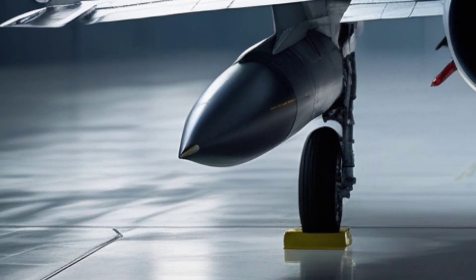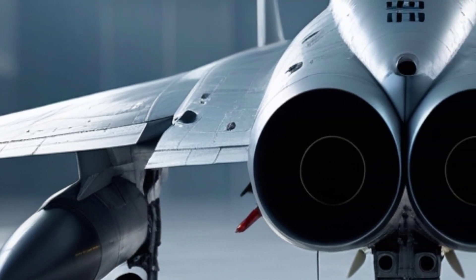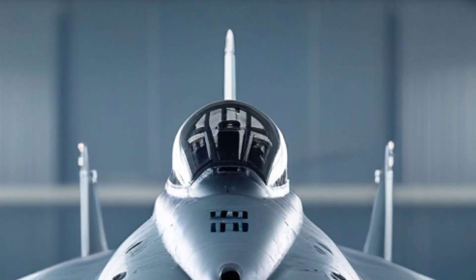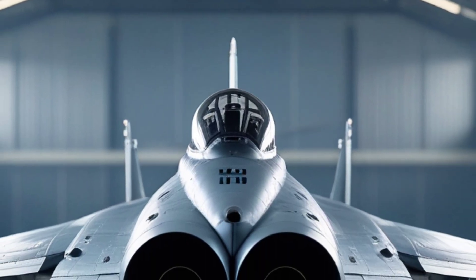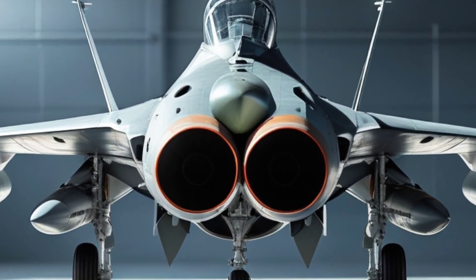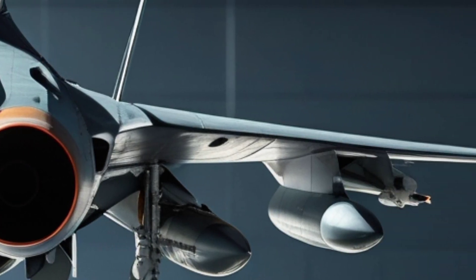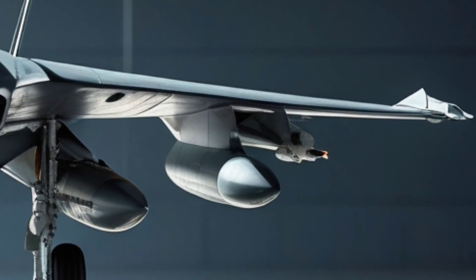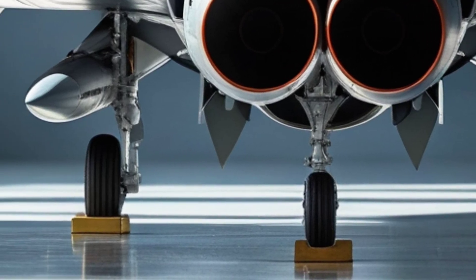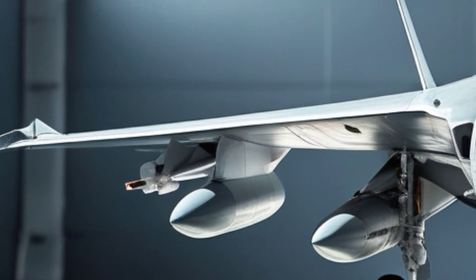But speed alone doesn't make a killer. The MiG-31's real strength is its upgraded radar and weapons systems. In its 2025 modernized version, the aircraft features the Zaslon-M radar, a powerful phased array system that can detect up to 24 targets simultaneously and engage multiple ones at long range. Few other fighter jets have such wide-area surveillance capabilities. This radar allows the MiG-31 to act as a mini AWACS, sharing data with other aircraft and creating an early warning shield over vast airspaces.